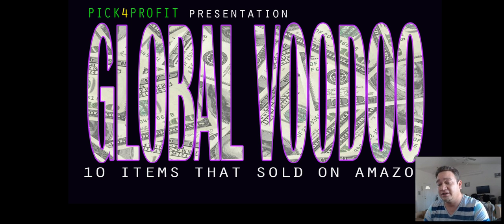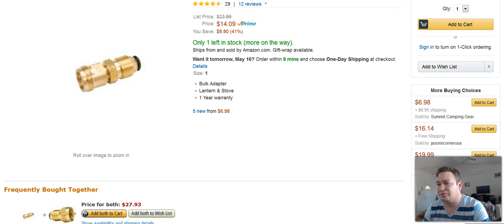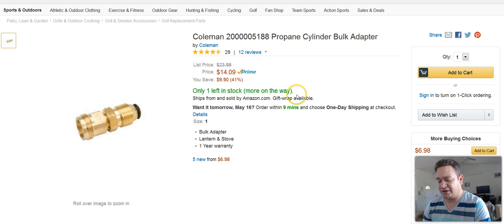Let's jump into the video. The first one I have here is a Coleman propane cylinder bulk adapter, and I sold this one and got about $9 in profit back.